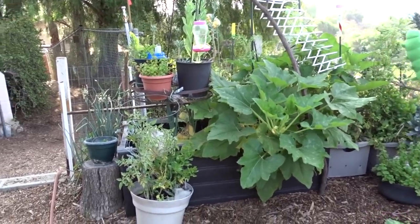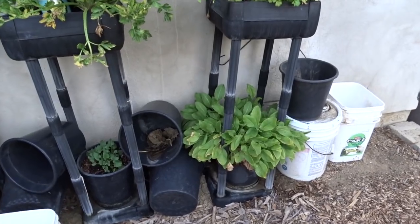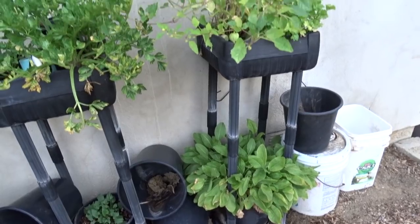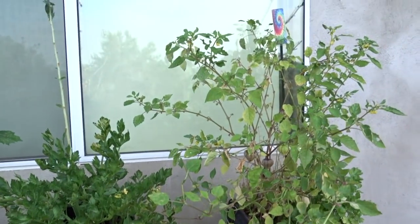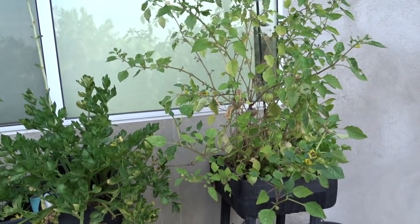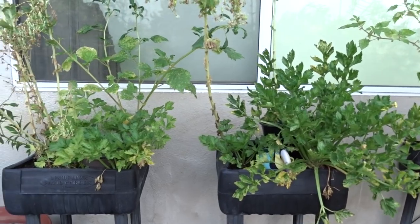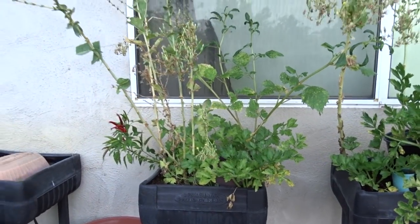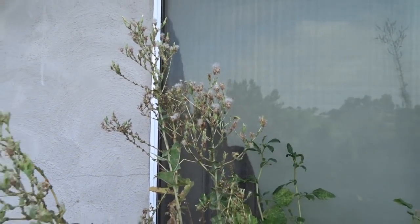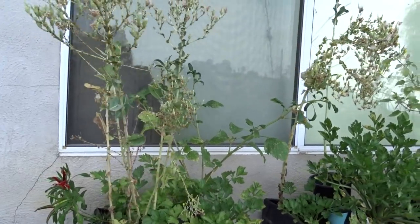My green sorrel is down there — I use that in stir fries or green drinks. Tomatillos — we've been pulling lots of tomatillos off of this. That came up from seed and there's two in there because there's a green variety and a purple growing in there. Celery also came up from seed. I didn't plant anything this year in here. Even all the lettuce that went to seed — this is all romaine lettuce seed. I'm going to spread that around.